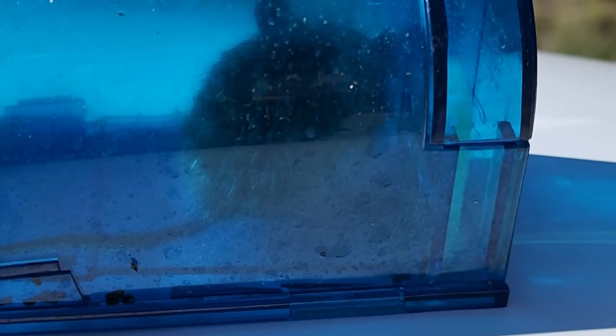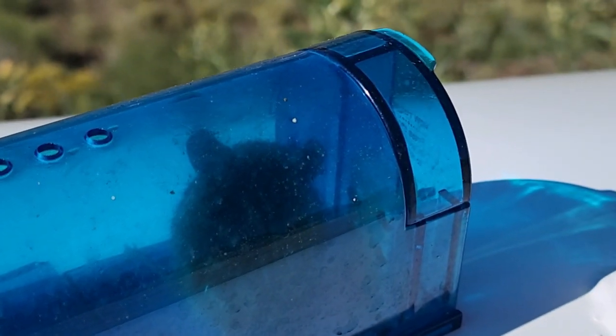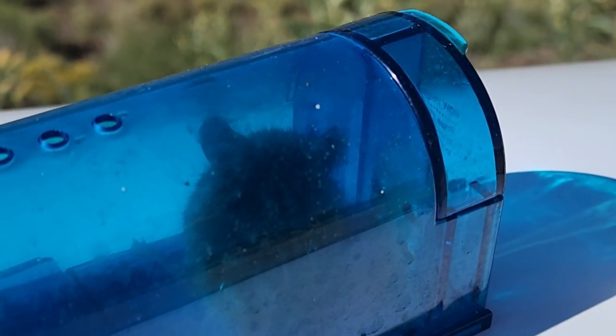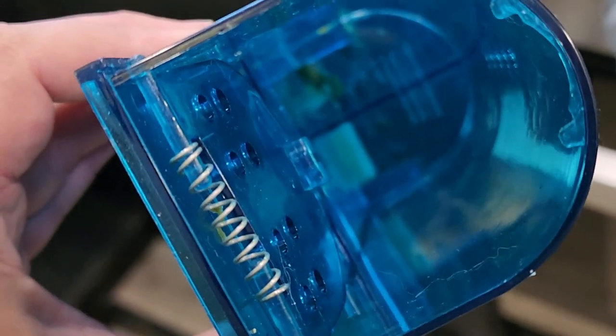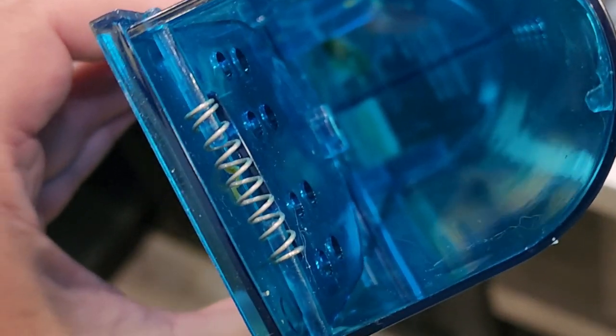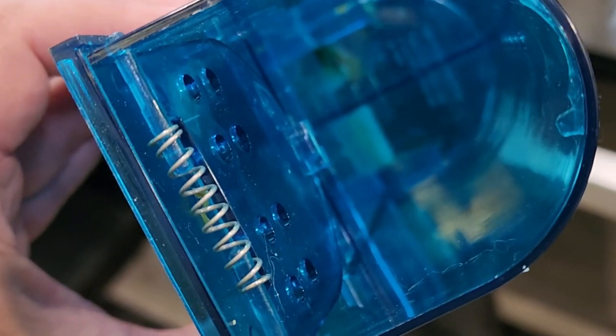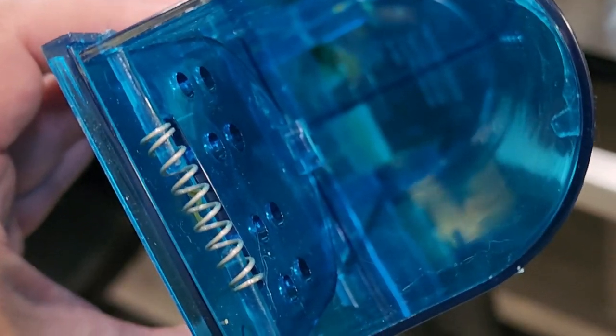Meanwhile I set out some no-kill traps and I actually caught my first mouse. I checked the trap a little too late because he was dead, but at least we know the trap worked. I took him to a dumpster, cleaned it out, and reset it. This trap was inside the house and it actually also caught a hornet or a wasp back in the corner — it didn't trigger the trap but this was under the stairs, so apparently it will catch more than mice.